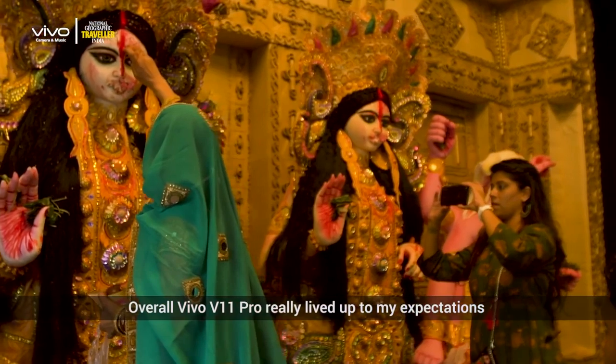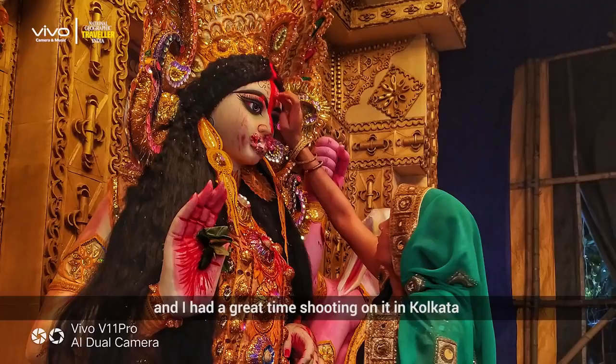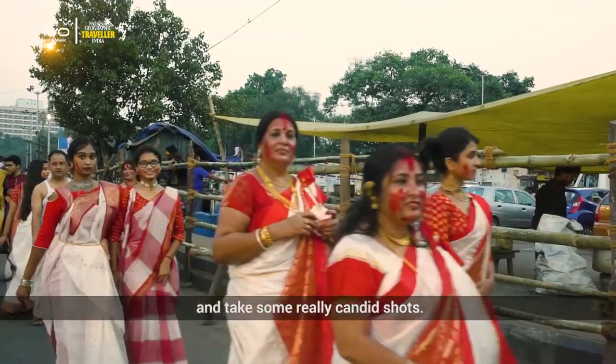Overall, Vivo V11 Pro really lived up to my expectations and I had a great time shooting on it in Kolkata, as it helped me get in the middle of the action and take some really candid shots.